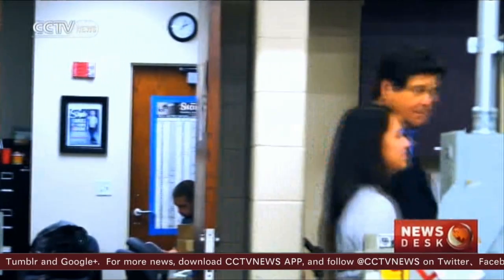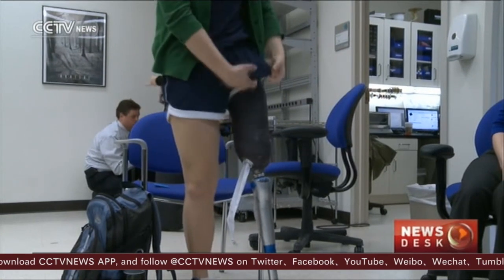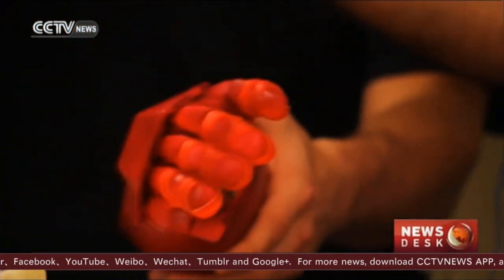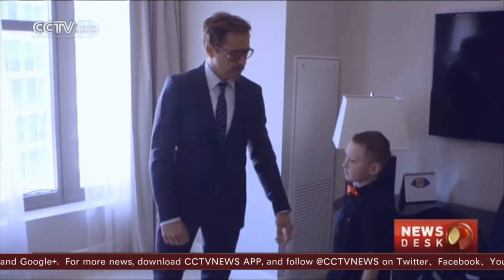So far they've made about 20. Legs, because they are weight-bearing, remain a challenge. Alex Pring got the first, then he upgraded to one just like this — kind of like Iron Man's bionic arm. In fact, Iron Man himself, actor Robert Downey Jr., presented Alex with his new arm.